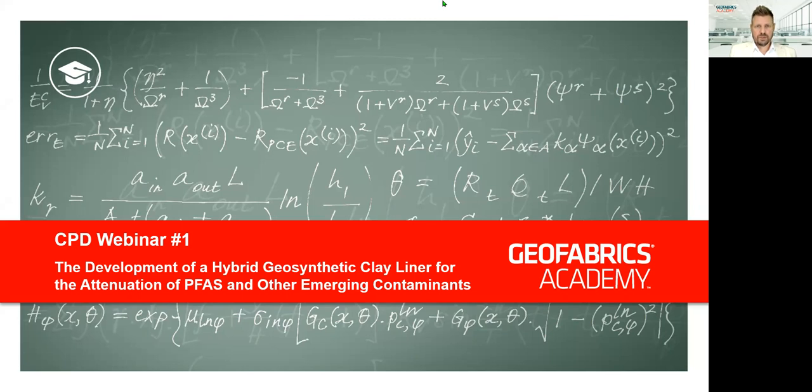Welcome to the official launch of the Geofabrics Academy. It's my great privilege to present to you today the very first webinar for our new site, which has been specifically designed to provide concentrated education around geosynthetics, including raw material science, innovation and product development.